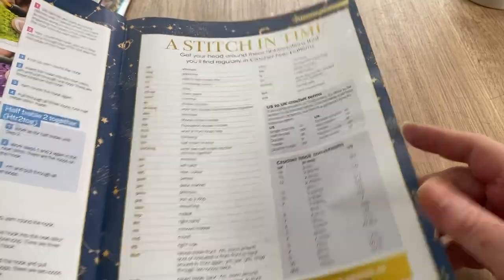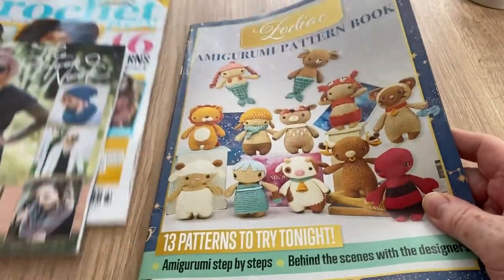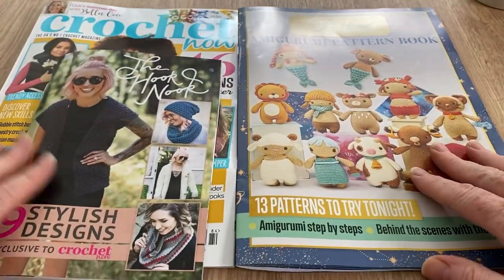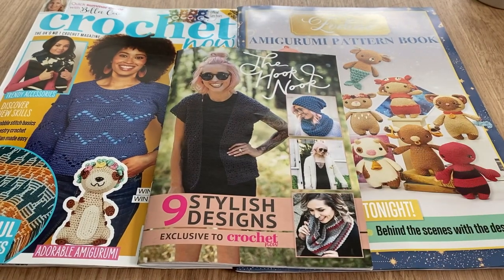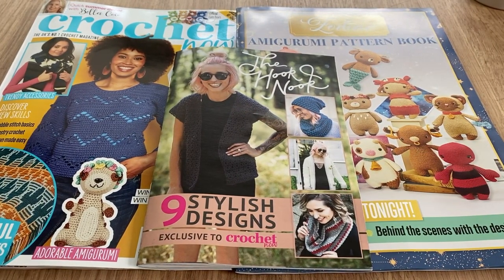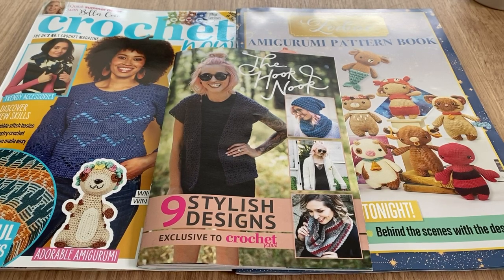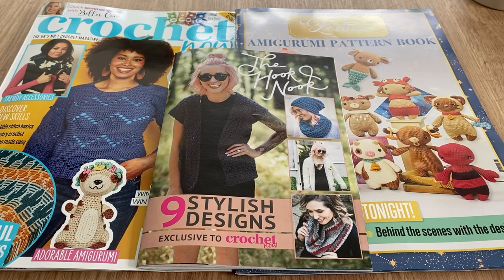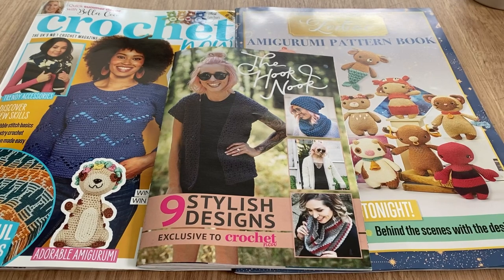There's also a stitching time section with all the standard stitches, abbreviations, hook size conversions, and UK/US terms. What do you think of all of that? I think it's pretty good actually. I like that they give you extra books as free gifts - though I've never really got on with the free crochet hooks they sometimes include.